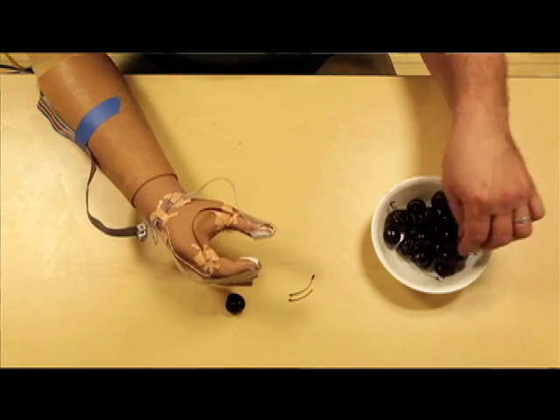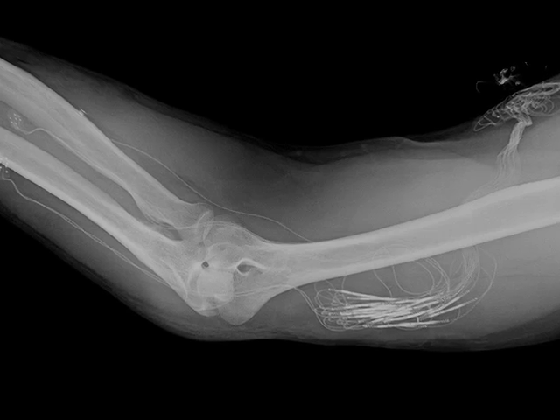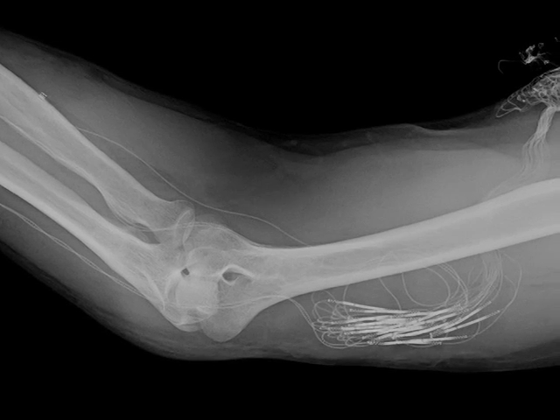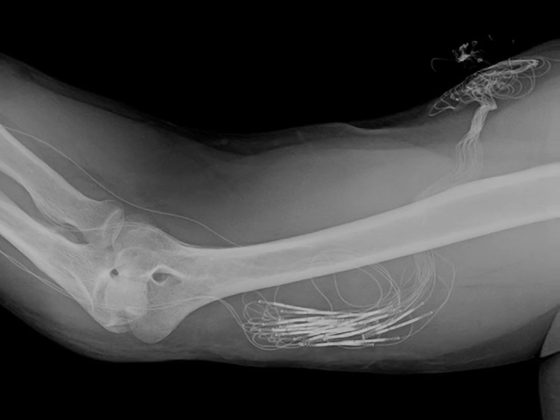We have sensors that are on the hand. They record the force or the information that we want. That goes to an external box that then maps that pressure, that force, into a stimulation pattern that we apply to the nerve. It activates the nerve, which sends signals to the brain, and the brain interprets those as the hand having produced that in the first place. How we create those signals changes what the brain interprets, and that's where it gets really interesting.